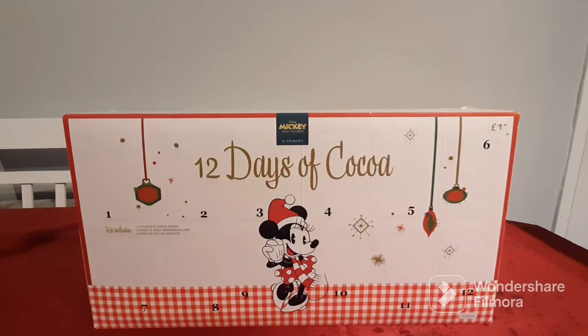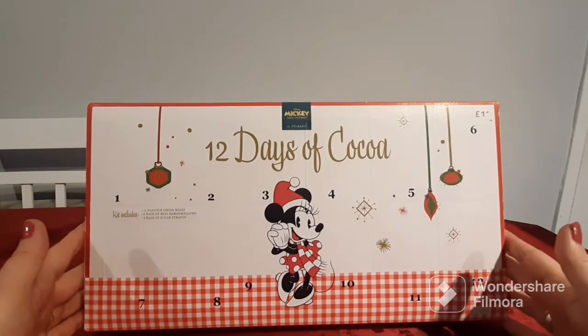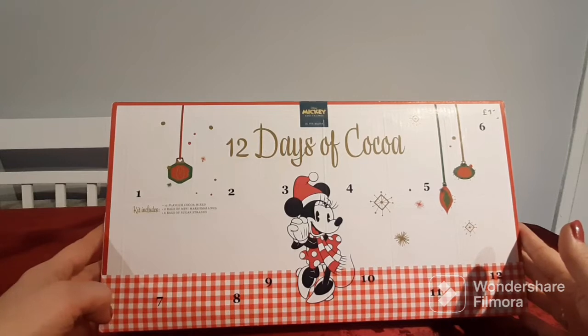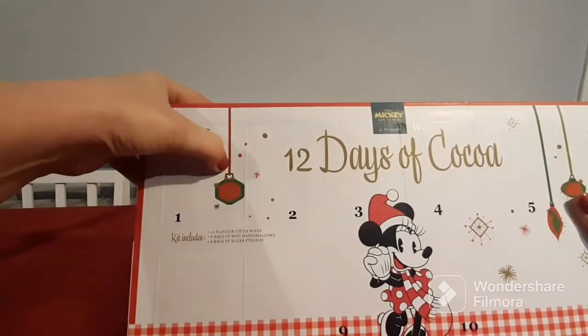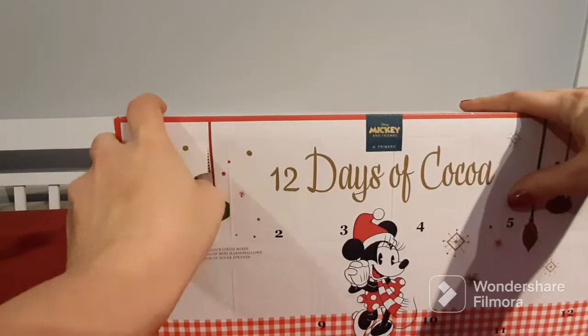This is a Mickey and Friends at Primark 12 Days of Cocoa. It includes 12 flavored cocoa mixes, six bags of mini marshmallows, and six bags of sugar strands. So without wasting any time, we're going to go straight ahead and get into it — I hope you guys really enjoy!